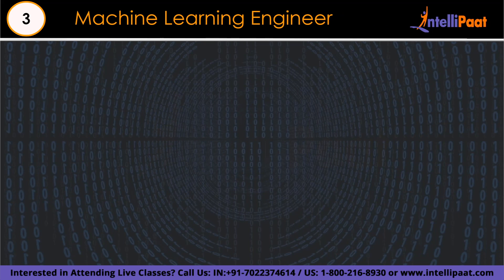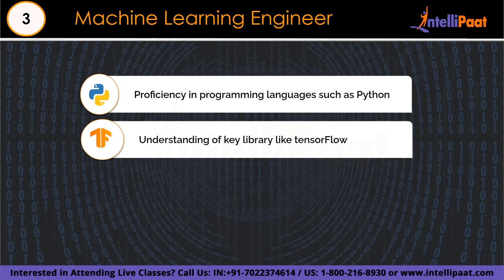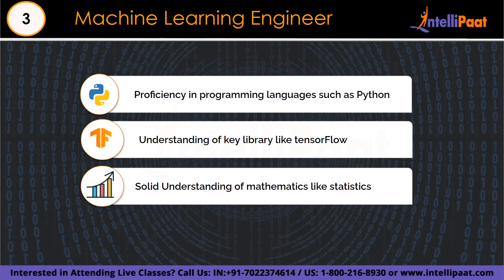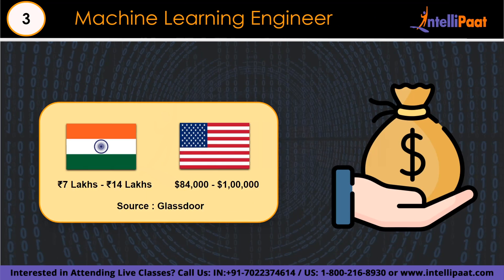The skill set for machine learning engineers includes programming skills with Python as the preferred language, familiarity with key libraries like TensorFlow and PyTorch. A solid mathematical background in linear algebra, calculus, and statistics is required for understanding and creating machine learning models. Effective data visualization, familiarity with big data technologies, and database and SQL skills also play an important role. Base salary ranges from 7 lakh to 14 lakh in India, and $84,000 to $1 lakh in the US, according to Glassdoor.